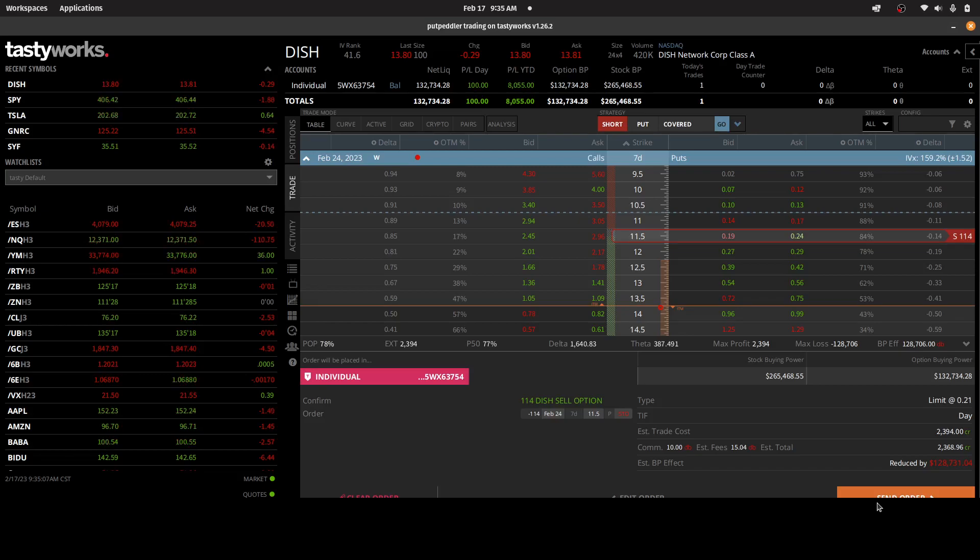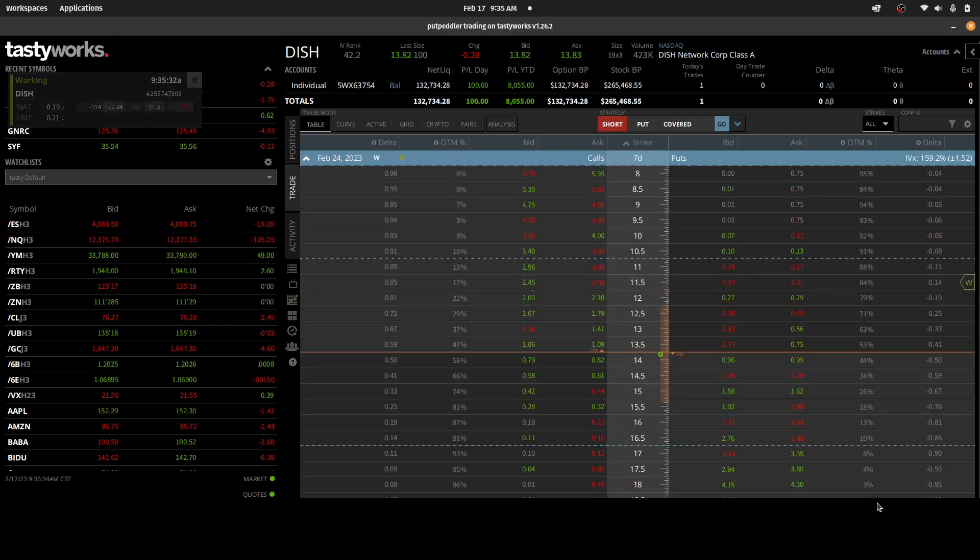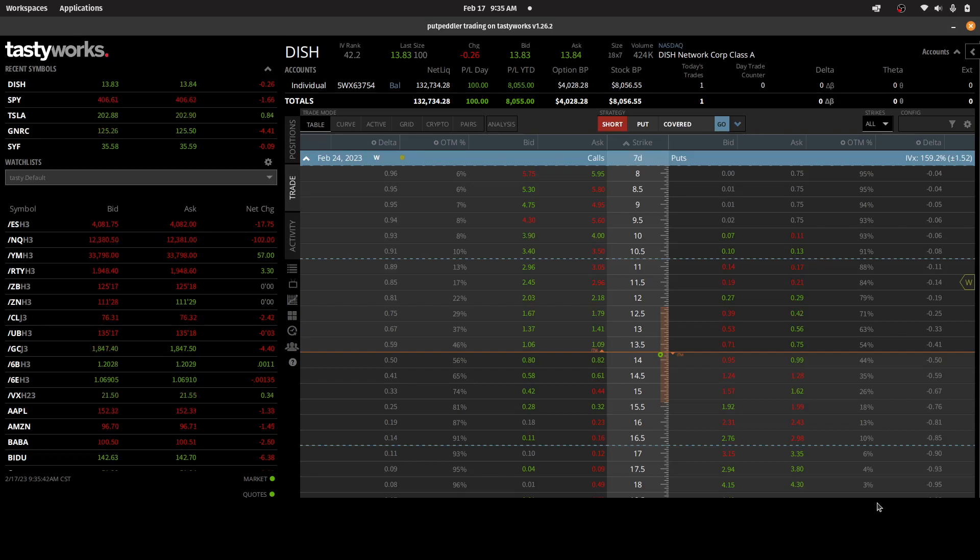But if it does, assuming it doesn't crash to like $5 or $8, getting in at a break-even price of $11.29 on this stock seems to make a lot of sense to me. The only thing left to do is click the button. I've got a working order — I'm not going to chase this at all. I'll let the market come to me. If I can get in at 21 cents, great. If I can't, I'll probably just revisit this position on Monday — it could be that the market has moved even more and I might be able to get in at a better price than 21 cents.